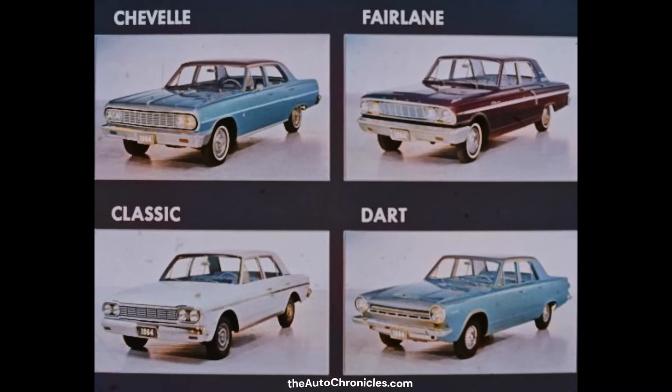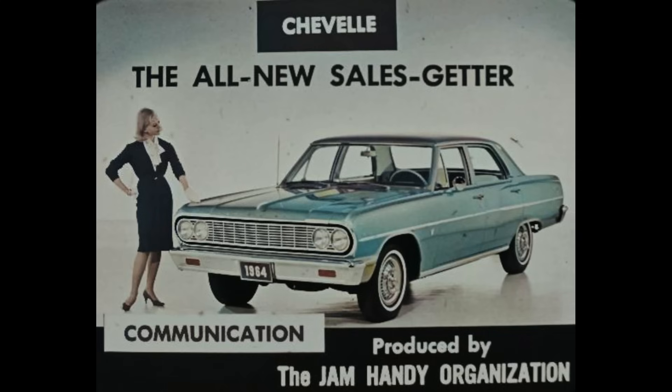Comparison proves it. The brand-new Chevelle offers more than the Fairlane, Rambler Classic, and Dodge Dart — outside, inside, under the hood, and in the trunk. Wherever you look, however you look at it, Chevelle tops them all. So for hot profit action in '64, Chevelle — the all-new sales getter — gives you the extra advantages you need to sell competitive-minded prospects. Go for more earnings today with the '64 Chevelle.